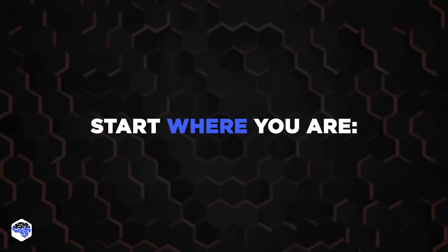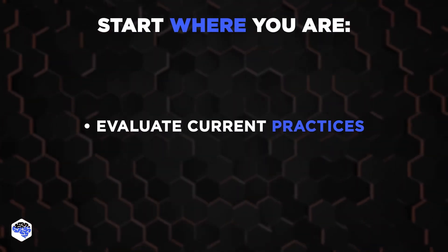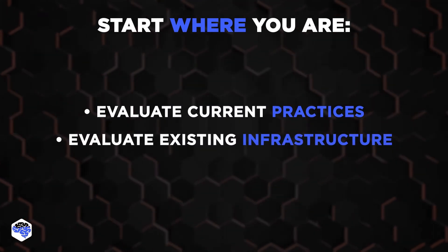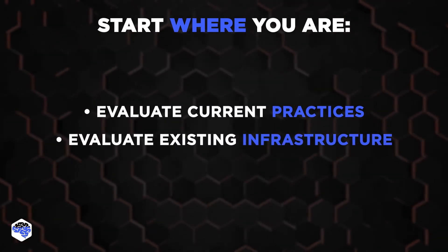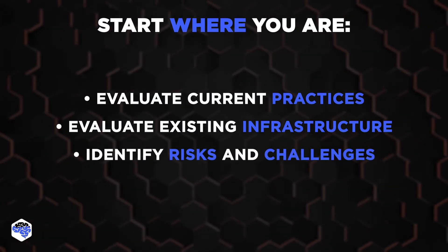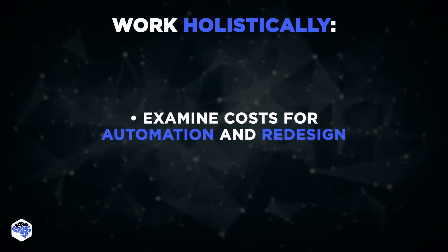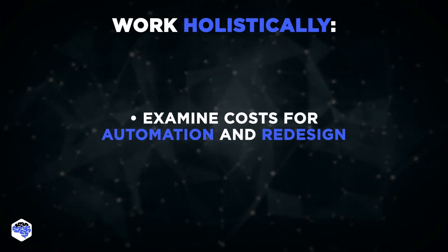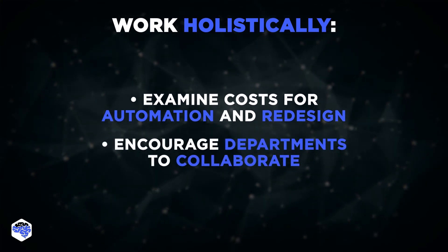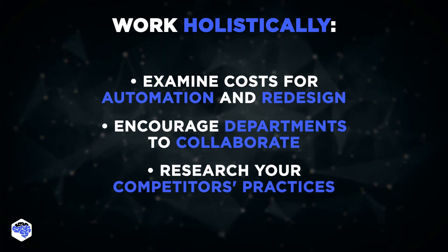Start where you are, which means to evaluate current practices and determine what works and what doesn't. Start collecting data to evaluate existing infrastructure before starting the transformation, and identify the risks and challenges of the transformation. Work holistically: examine the costs for automation and redesign before applying the theory of ITIL. Encourage departments to collaborate throughout the ITIL processes and research practices that your competitors use.